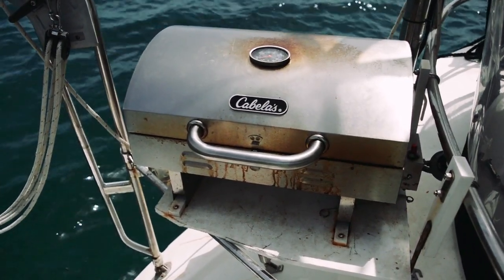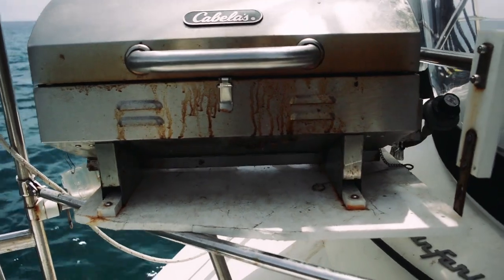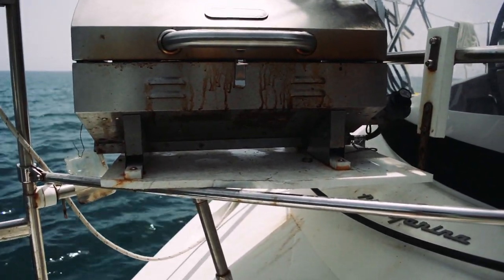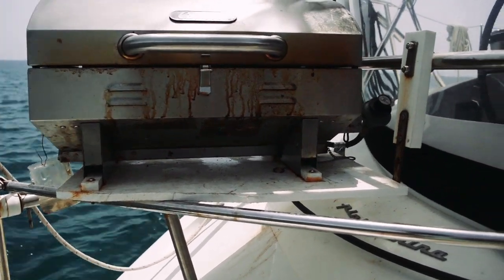A non-marine barbecue — that's right, these guys have a non-marine barbecue and it's working perfectly. They've been sailing with this for a while and it's holding up just as well as a marine-grade barbecue.